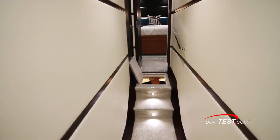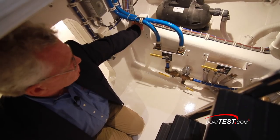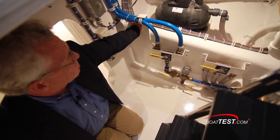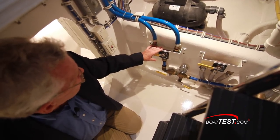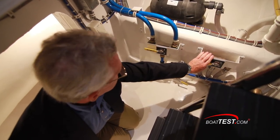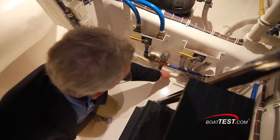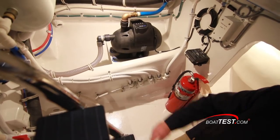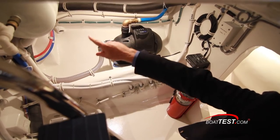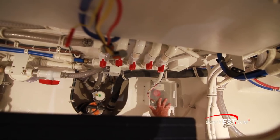Now the bilge area down below by the staterooms has a lot going on. The bulk of what's going on down here is water supply and discharge for the heads. There's a water pump, a discharge line, supply lines, a pressure gauge, and a bleed valve so we can let air out of the system. Over to the other side is another water pump with an expansion tank just behind. Just under the stairs, a sump pump for the condensate.